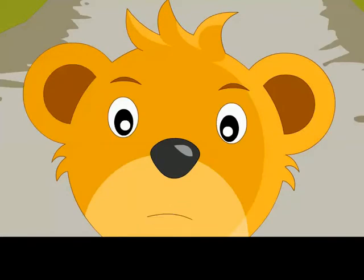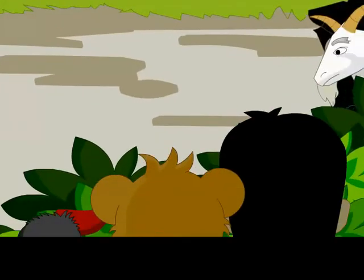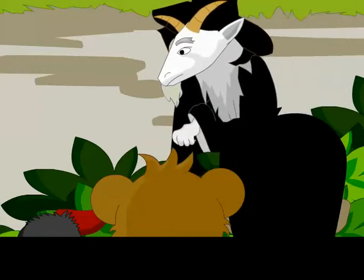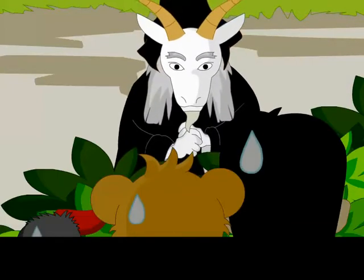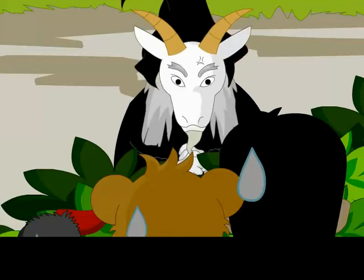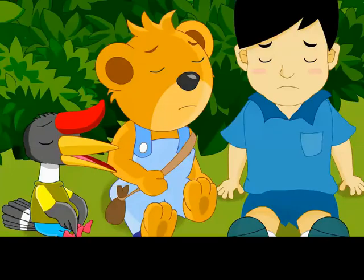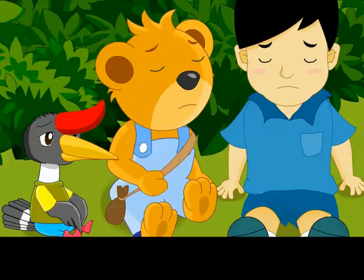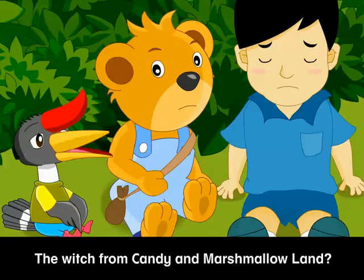Who's coming? Just hide, will you? She's coming! Hey! Isn't that Gina Goat? The witch from Candy and Marshmallow Land?